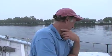Right now we're on the Washington Channel, a body of water I've sailed once in.